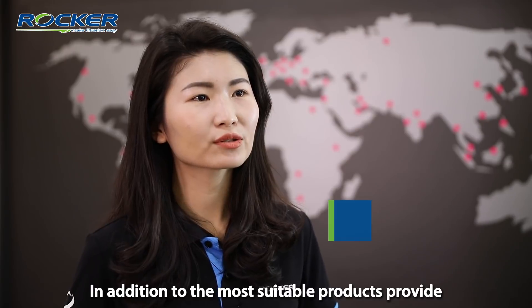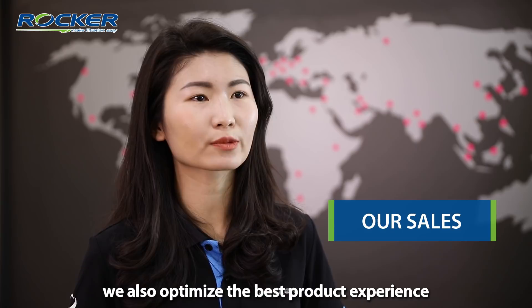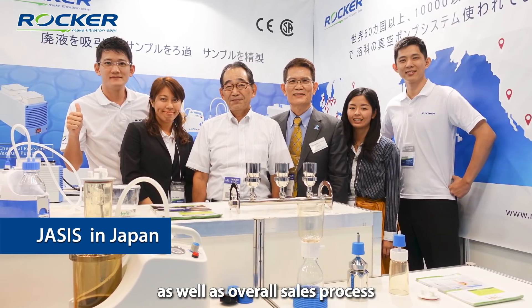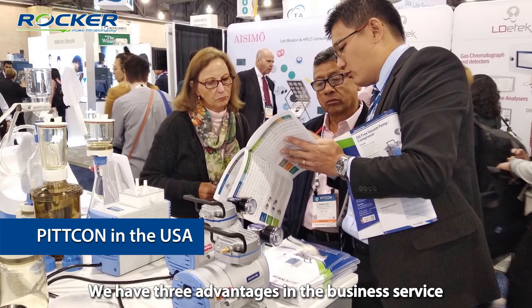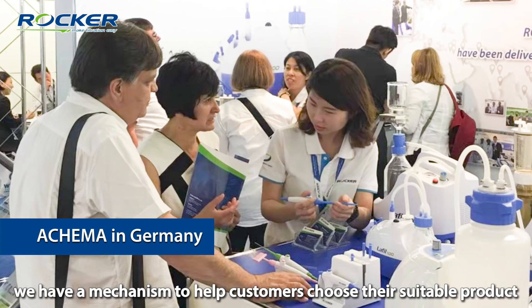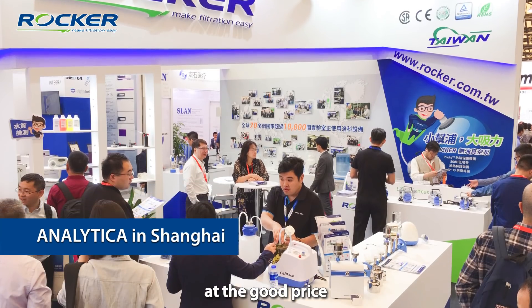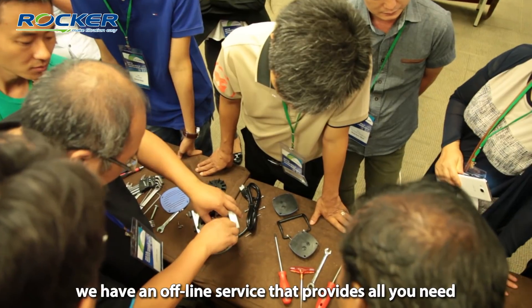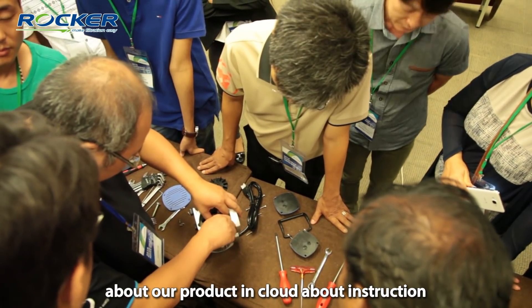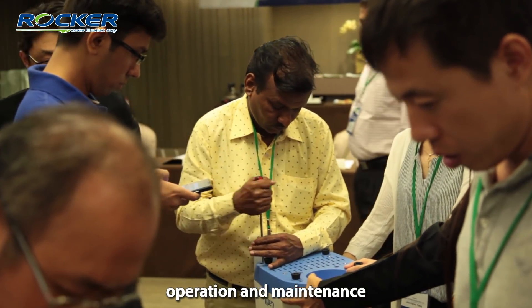In addition to providing the most suitable products, we also optimize the best product experience as well as the overall sales process. We have three advantages in our business service. First, we have a mechanism to help customers choose their suitable product at a good price. Second, beyond online service, we have an offline service that provides all you need about our products in the cloud — including instruction, operation, and maintenance.